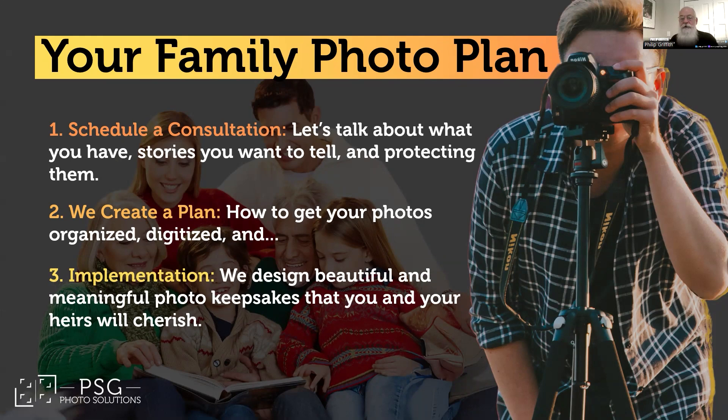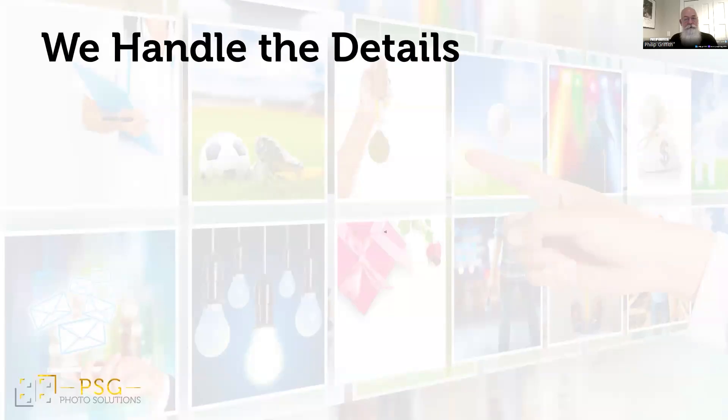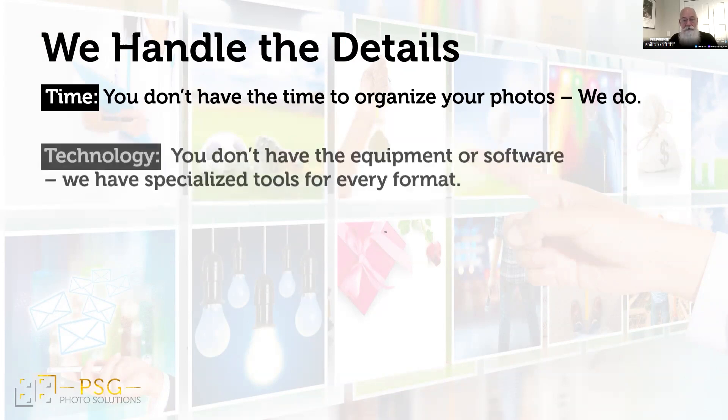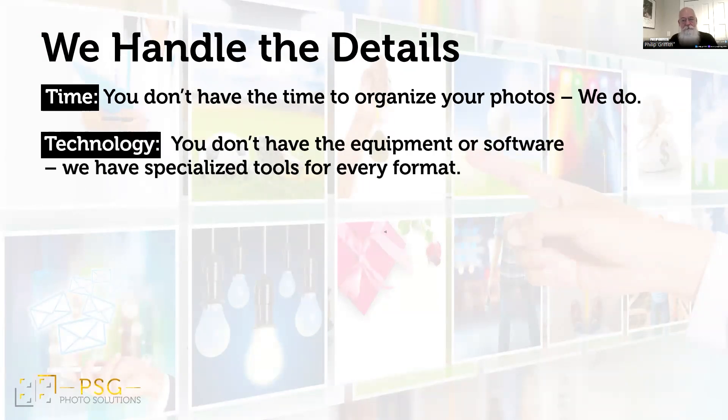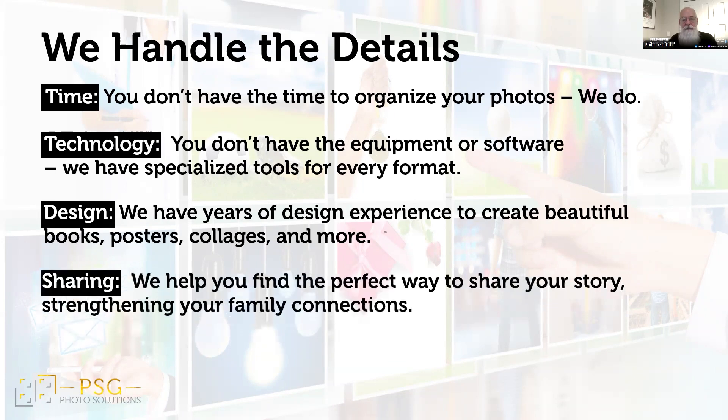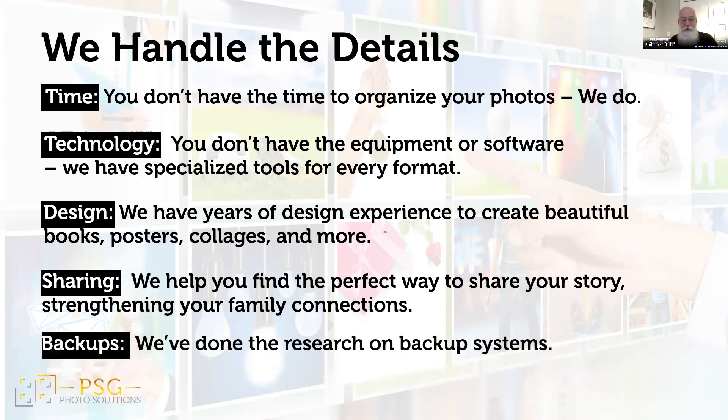Your family reunion slideshow will never be the same. Let's be real: you don't have the time, but I do. You don't have the equipment — I've got that covered as well. You want a beautiful result, and our design experience ensures it, and you get the final say. You want your memories to be shared, and we'll find the best way to make sure your story is told your way. And here's the kicker — we've already done all the research on backup systems. I've been down the Google rabbit hole, so you don't have to.